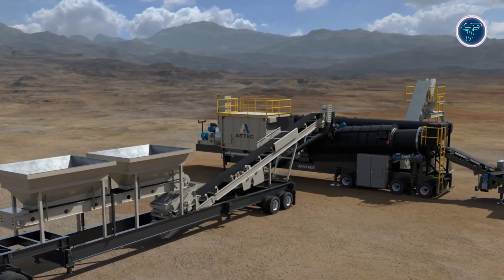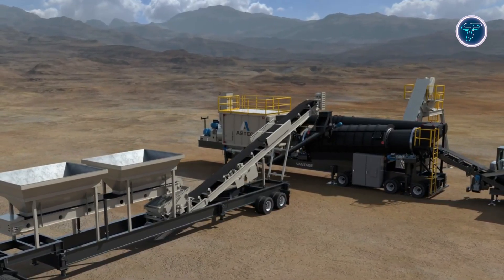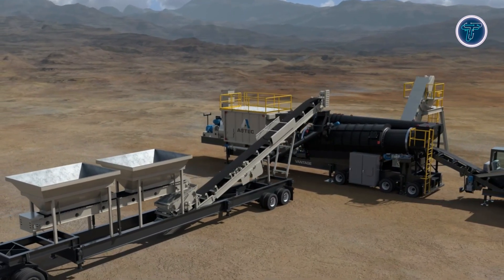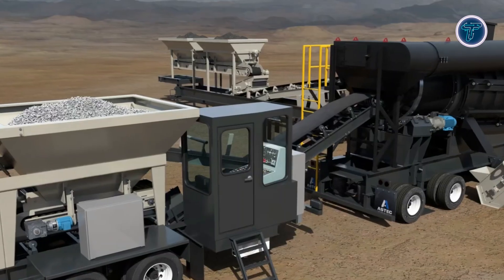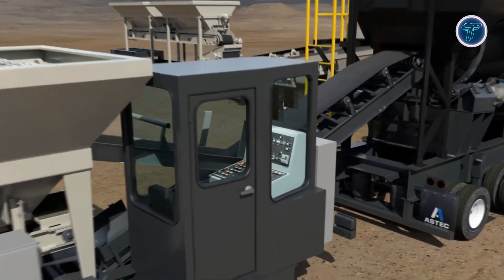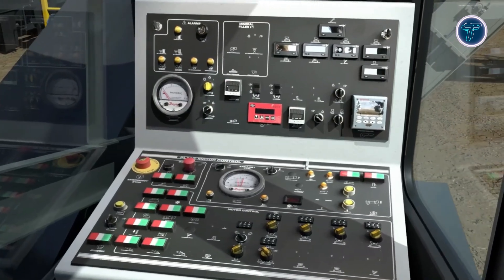A pulse jet bag house filtration system minimizes emissions, making the plant environmentally compliant. By combining mobility, performance, and eco-conscious features, the Aztec Vantage offers contractors a flexible solution for producing consistent, high-quality asphalt efficiently, meeting the demands of diverse road construction environments while supporting sustainable practices.